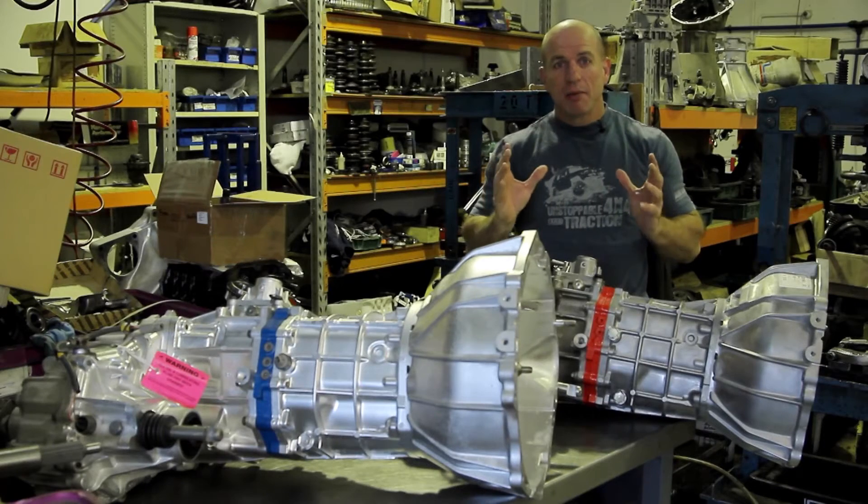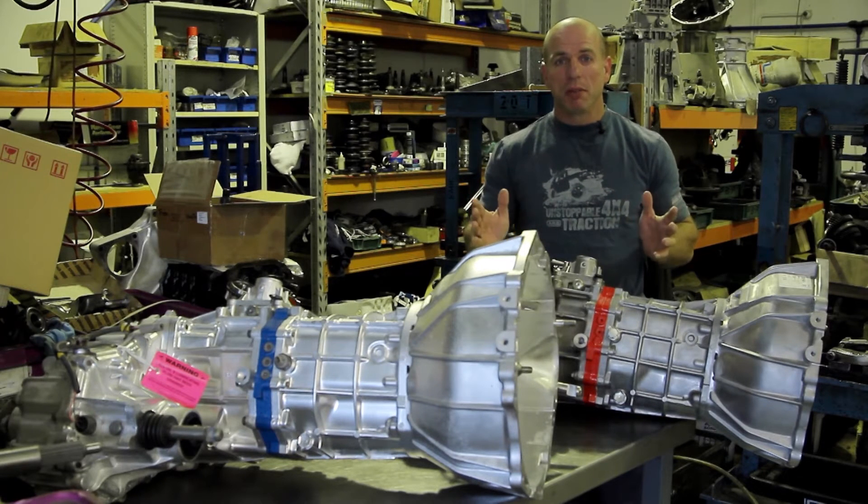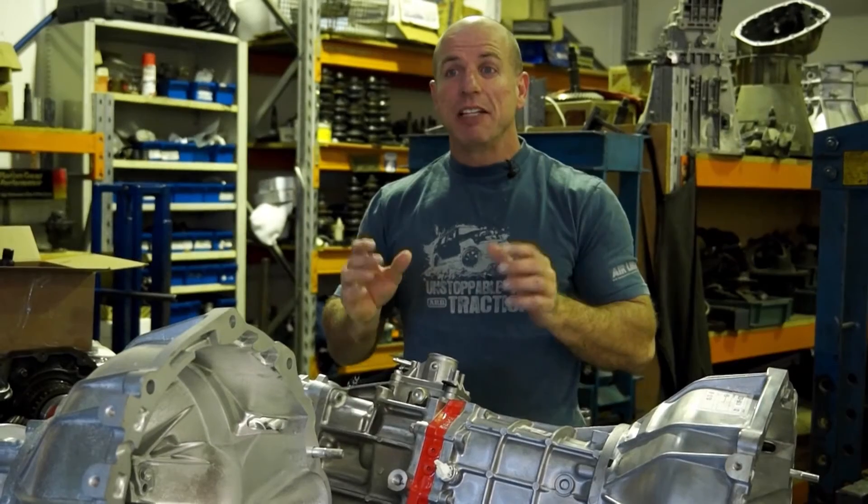For years manual gearbox rebuilders have been putting band-aid fixes into these gearboxes to try and improve the problem, but the guys here at 360 have gone a step further. They've invested hugely, done an amazing amount of R&D, and developed some incredible kits to actually fix the problem.